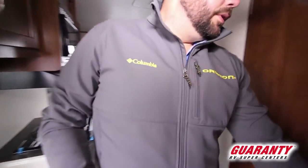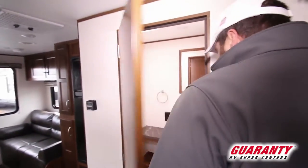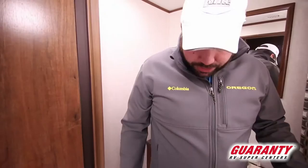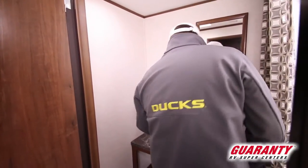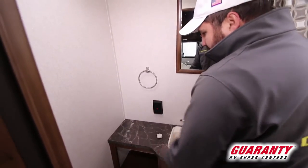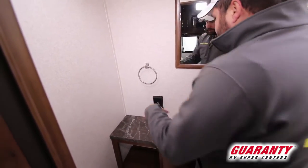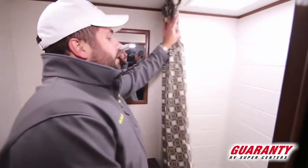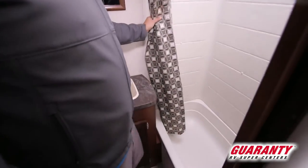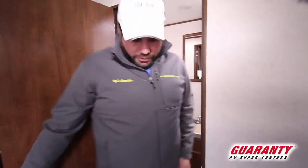Side aisle bathroom — typically pretty small for guys like me, but this one actually has a decent amount of room. With the way everything's positioned, I'm not cramped. You've got a little tabletop here so if you're setting out an electronic toothbrush or hairdryer, you can put it all right there. And of course you've got the tub shower. Simple 21-foot model, but smart design.